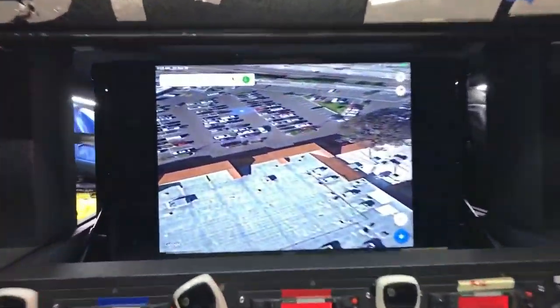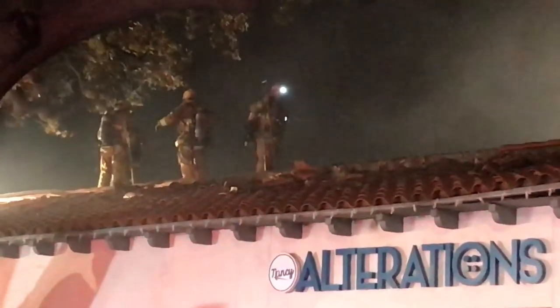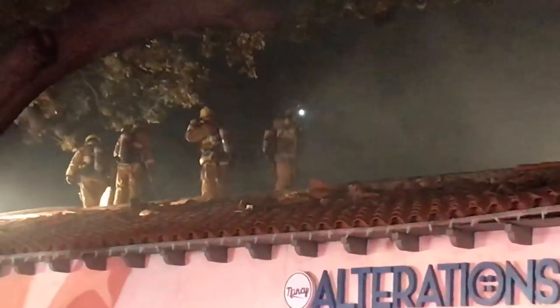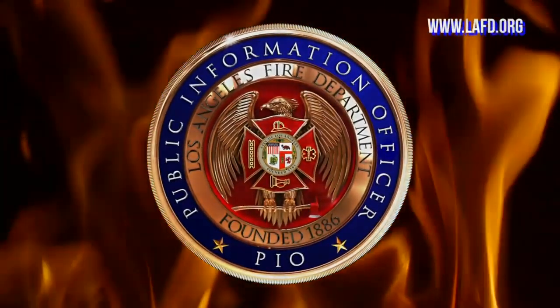We proactively protected business owners' goods by placing plastic tarps over them to minimize water damage. We also obtained office computers and paperwork to facilitate them getting back into business as soon as possible.